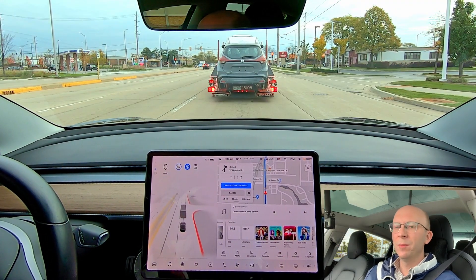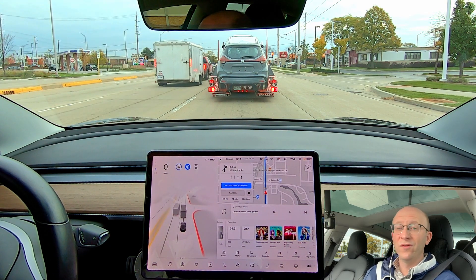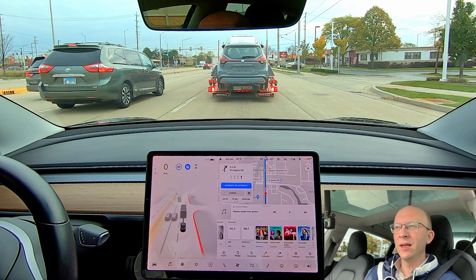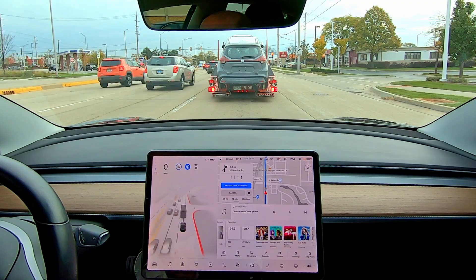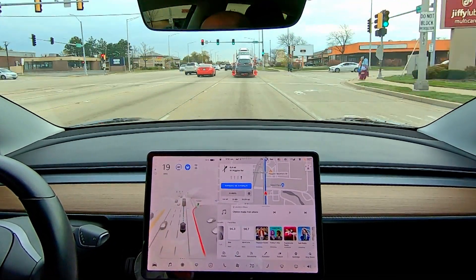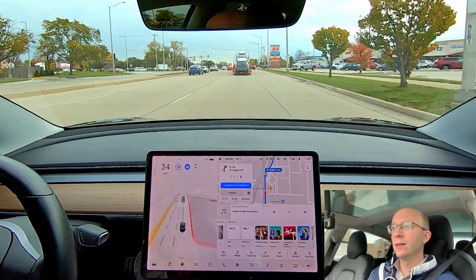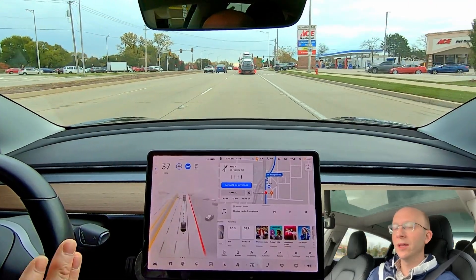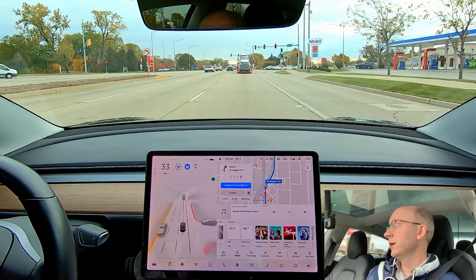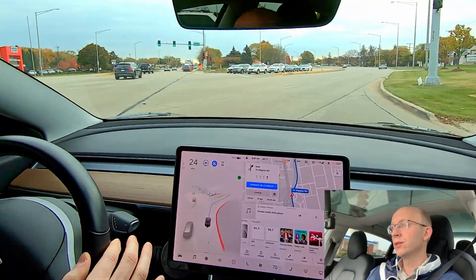I'm coming up on this intersection that I had displayed in a video from yesterday where it fails, and it's failed every single time I've gone through it — it just cannot get into the right lane quick enough. So here right now we need to get into the right lane, and once again it's screwing up. I'm going to let it screw up and see how it corrects itself. It's putting on its right blinker — okay, very late once again.